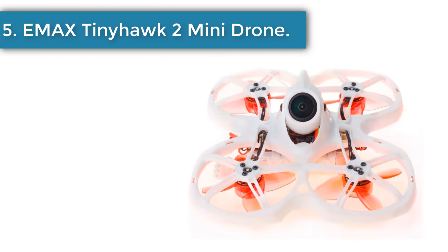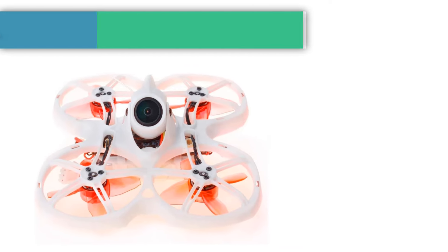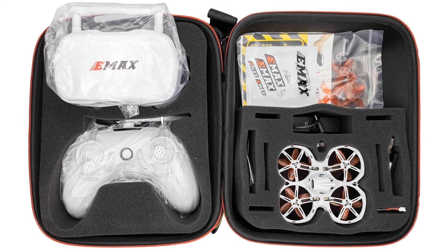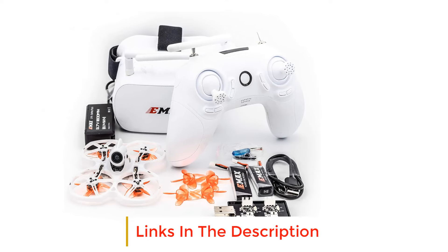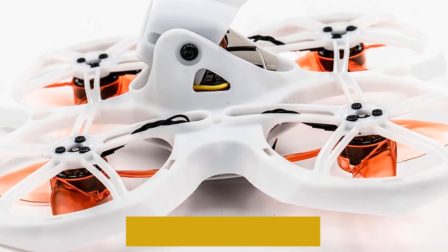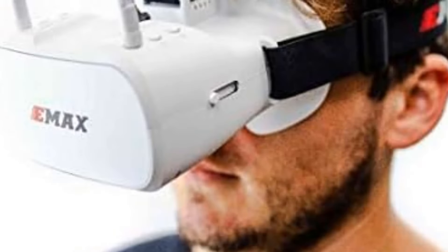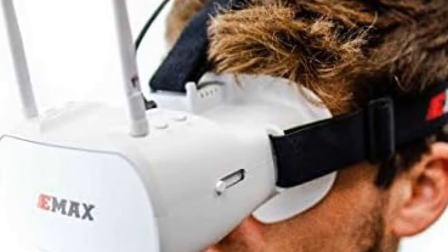Number 5: EMAX Tiny Hawk 2 Mini Drone. This little quadcopter is good value for anyone looking for a well-priced, entry-level FPV racing drone. It features the excellent Runcam Nano 2 camera that transmits a clear and crisp picture back to the included FPV goggles for a fun flight experience. Coupled with a powerful 16,000KV motor, the EMAX Tiny Hawk 2 is a significant improvement on its popular predecessor. The throttle LED system adds another layer to the fun — the brightness increases as you hit the gas, giving more energy to your drone races.